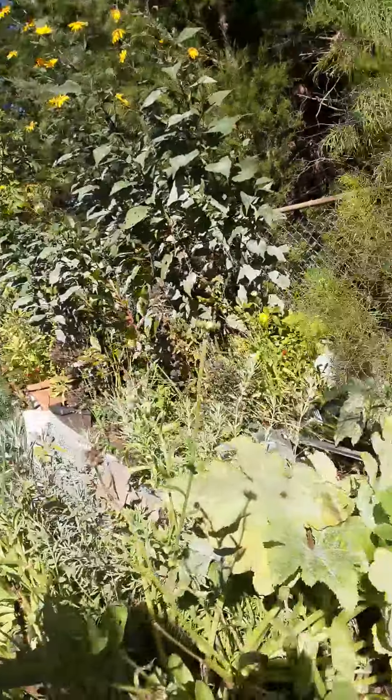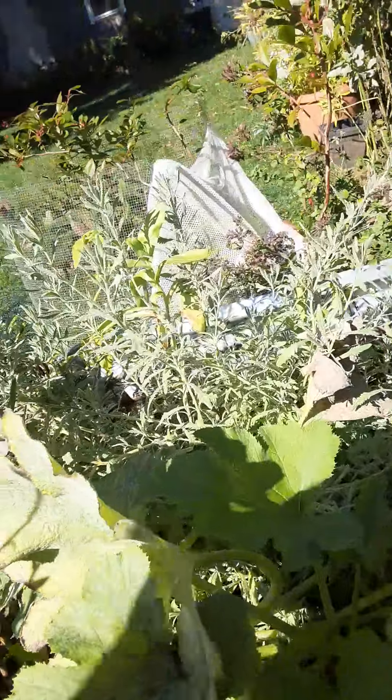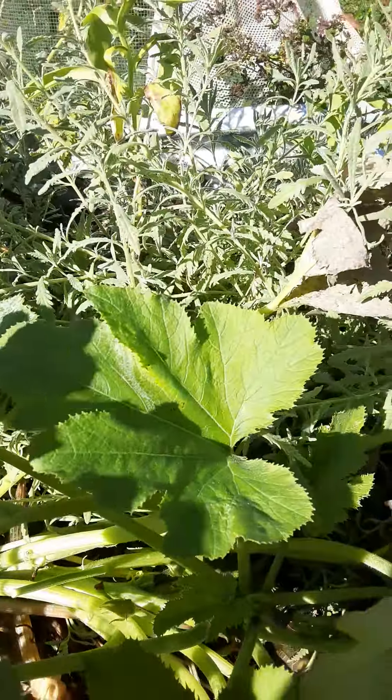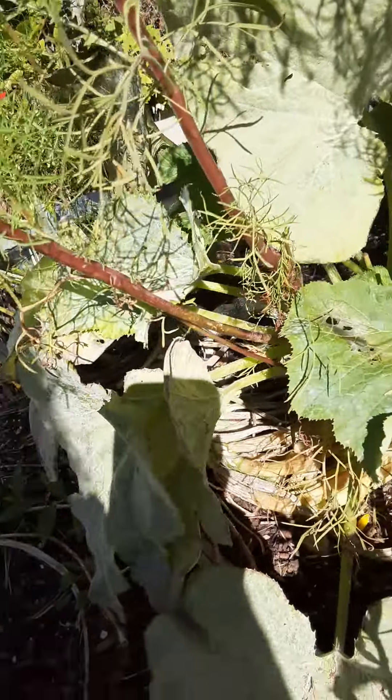I've got some chamomile, some Thai basil still growing, and the lemon balm. I harvested a bunch of this when I made my pineapple immunity drink yesterday. Everything kind of fared okay.